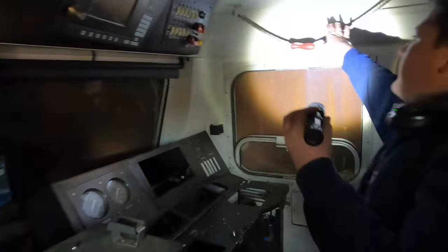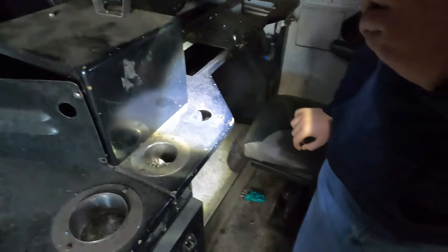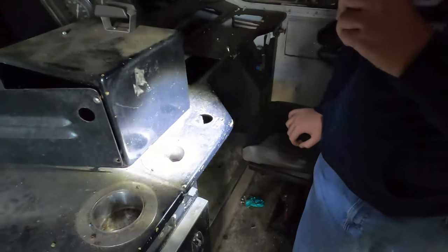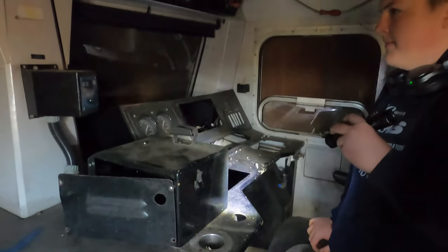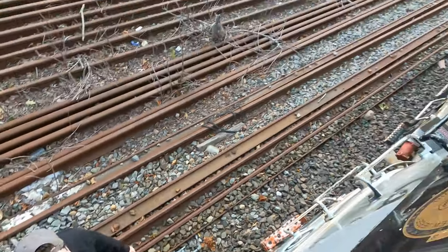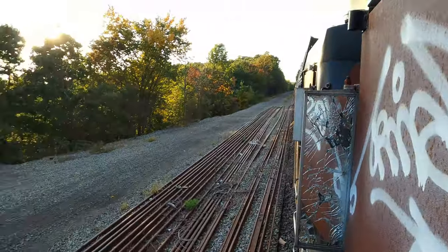There are two ways to hit the horn in here — you got that one, there's another one over here, or you have the modulating horn valve. So there's two different ways to blow the horn in this train. Really cool feature about this locomotive. That's a long way down, isn't it?